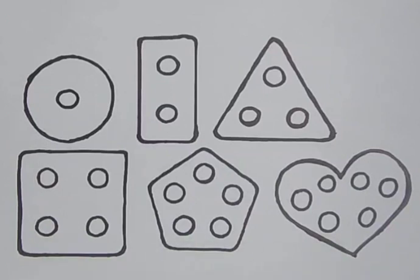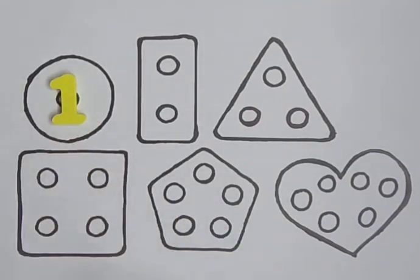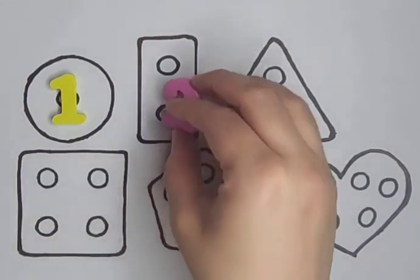Circle with one hole. One. Rectangle with two holes. One, two. Two.